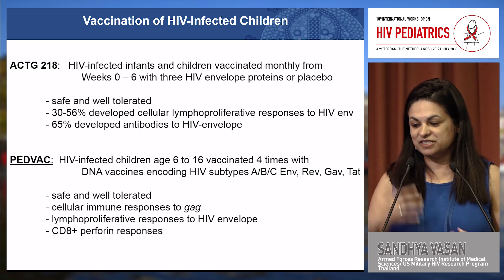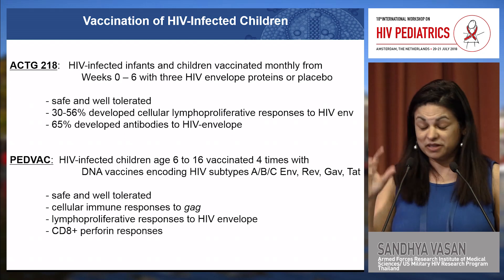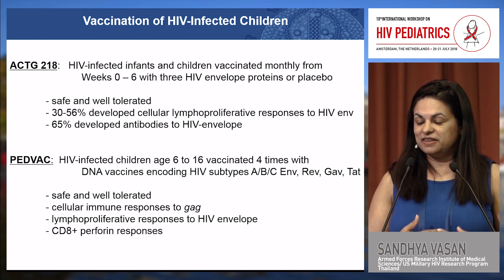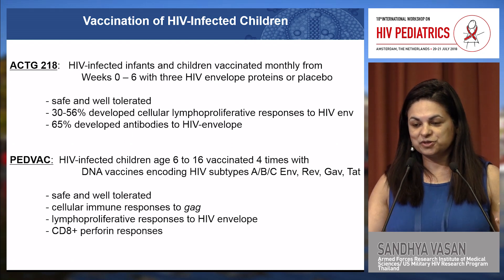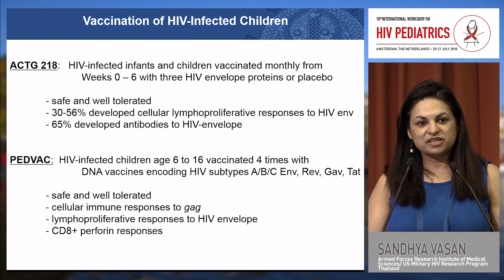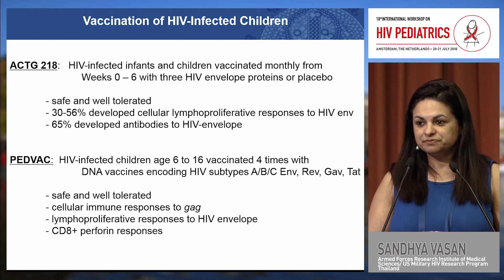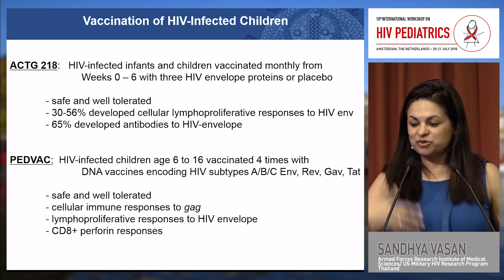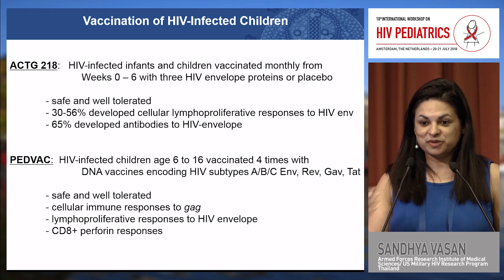There have been two trials to date looking at vaccines in HIV-infected children. In ACTG-218, infants were vaccinated with HIV envelope proteins, which were safe and well-tolerated with no changes to CD4 counts; a good proportion developed cellular responses and antibodies to HIV envelope. In the PEDVAC trial, conducted in slightly older children on early ART, a DNA vaccine was used — again safe and well-tolerated, inducing both cellular and humoral immune responses. However, overall the immune responses were relatively weak, but these used older antigens, and as our knowledge of more optimal HIV vaccines has evolved, we expect better responses in future trials.